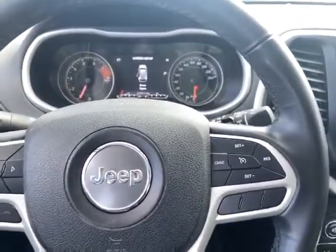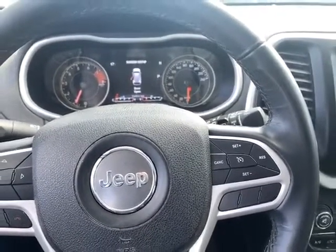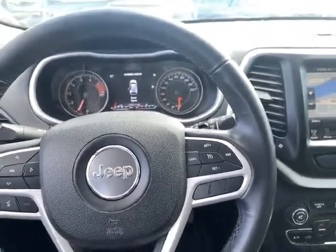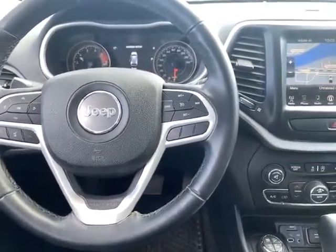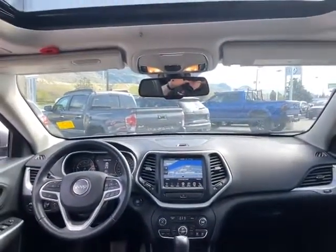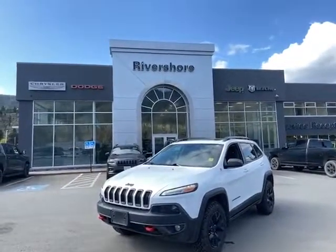It's got a hundred and sixteen thousand kilometers, just over that — so just barely broken in. Bluetooth connectivity, cruise control, everything you'd expect. All in all, just going to be a fantastic ride. So there you have it folks — if you're looking for a Cherokee, come on down to River Shore.